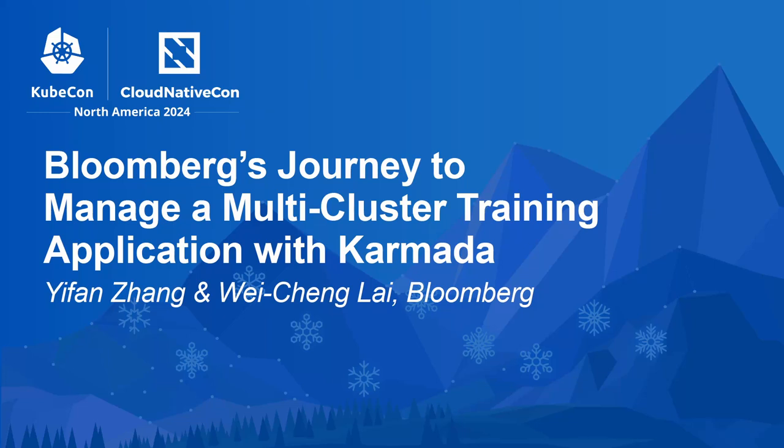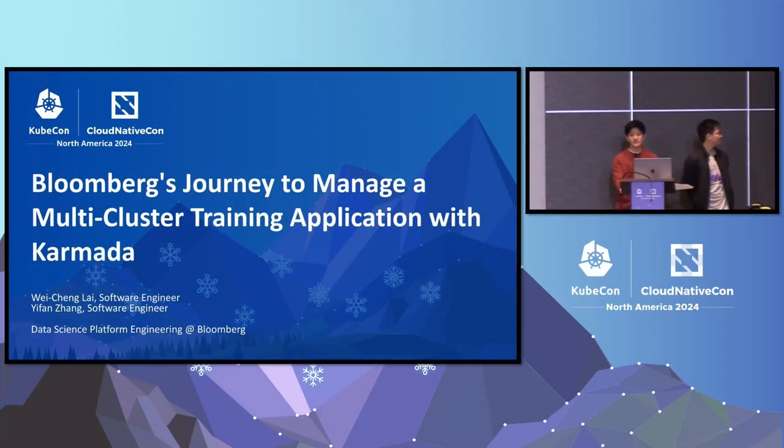Hello, everyone. Welcome to today's talk. Today we'll be talking about Bloomberg's journey to manage a multi-cluster training application with Karmada.